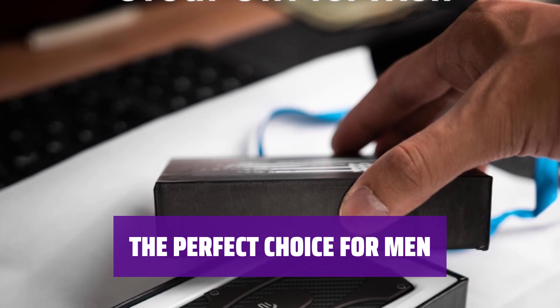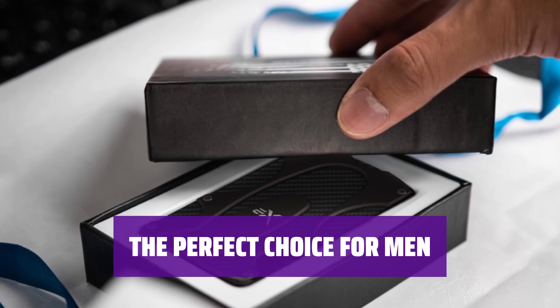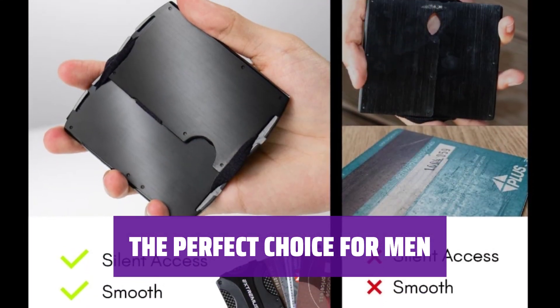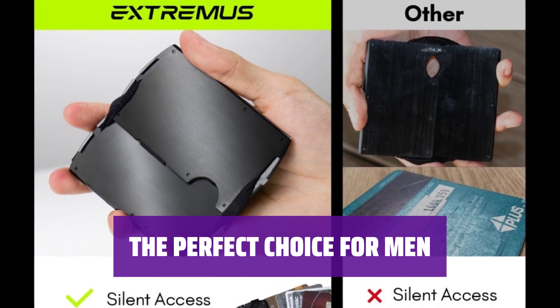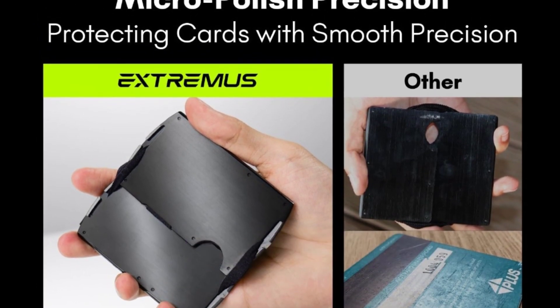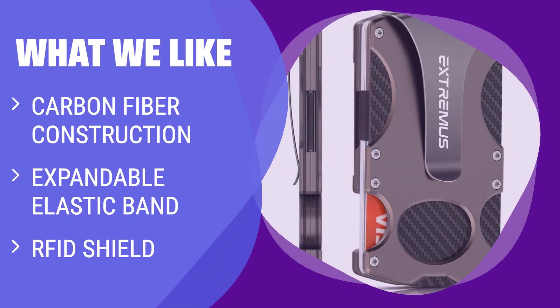When pitted against other brands, this money clip wallet emerges distinct, thanks to its unmatched materials, design, and utility. Perfect for sons, husbands, or fathers — it's not just a wallet, it's an experience, making it an ideal gift for moments like Father's Day, graduations, and more. What we like: If you value durability and security, this wallet is the perfect choice. The carbon fiber construction and expandable elastic band provide versatility and protection, making it ideal for those who lead active lifestyles and prioritize quality.